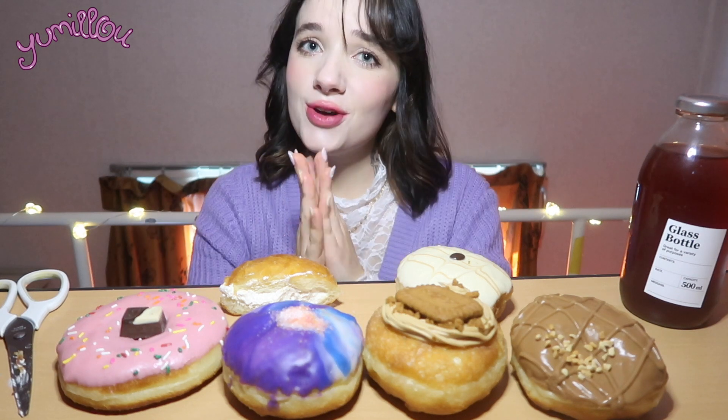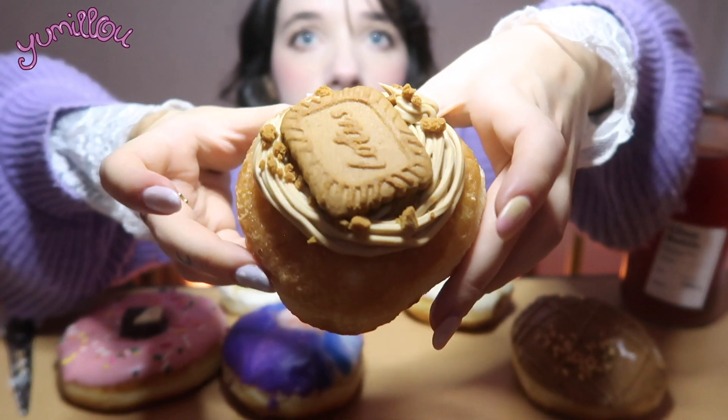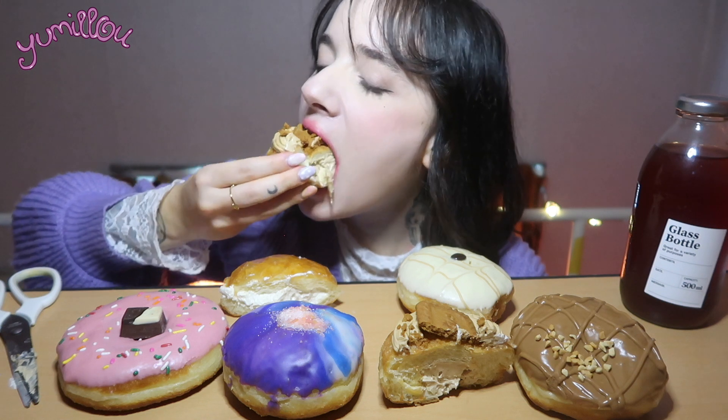Okay, next — you guys know how much I love lotus, so let's try this one. Wow, the cream — oh my god, look at that! The cream is incredible.